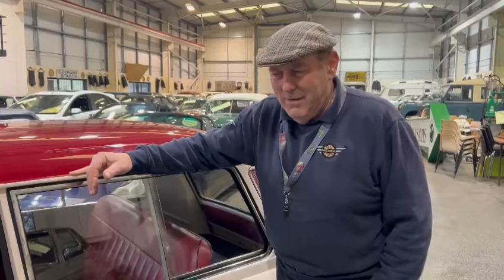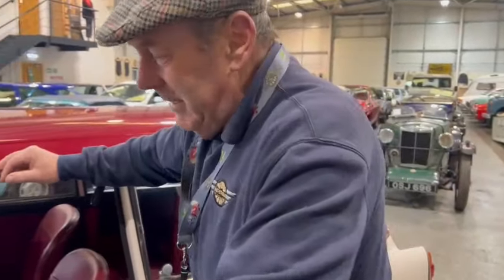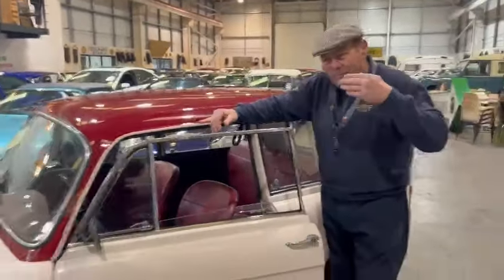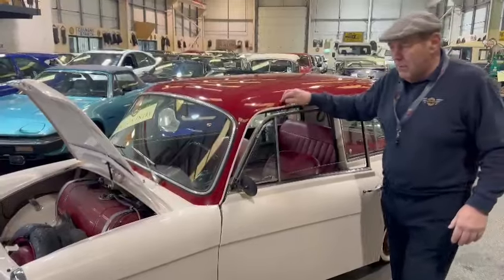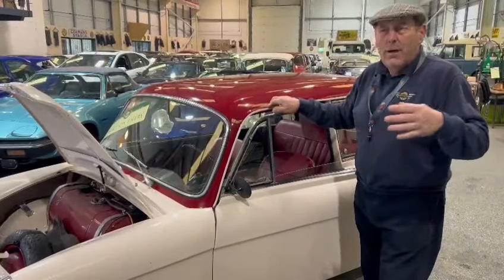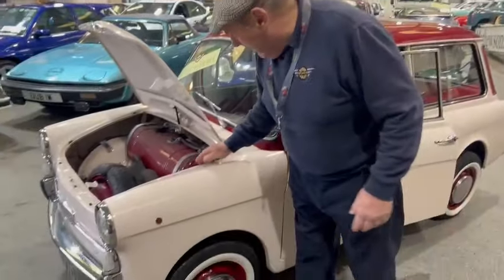They were popular in their own country, I suppose — in Italy — and popular throughout Europe, I think, to be fair. But they never quite crossed that channel. There are certain cars, certain models that never did cross the channel. Even VW struggled to cross the channel, though they did eventually. But these never did, really.